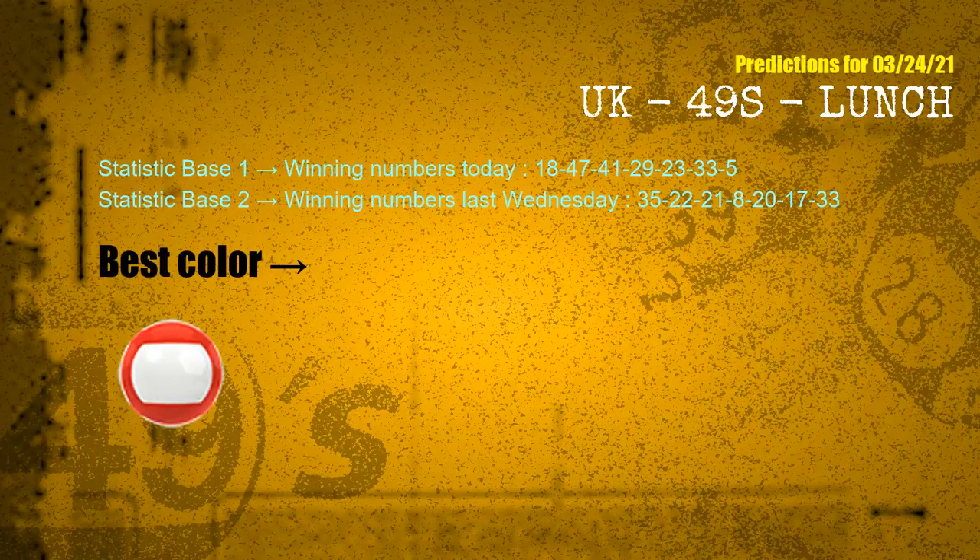According to the statistics above, with winning numbers today — 18, 47, 41, 29, 23, 33, 05 — and winning numbers last Wednesday — 35, 22, 21, 08, 20, 17, 33 — the most frequently following color is red.